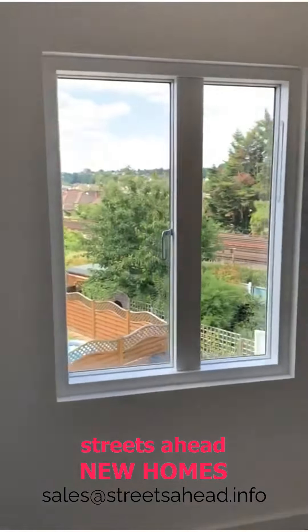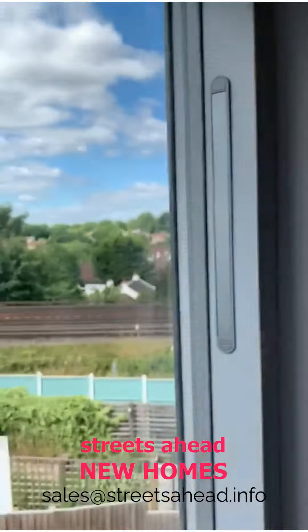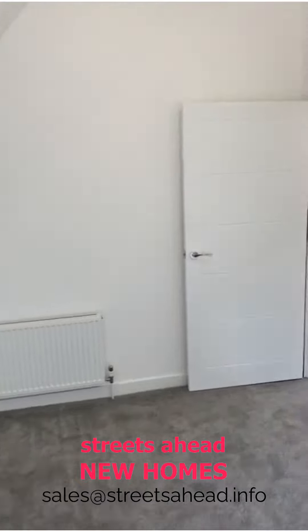It's south facing, so nice and bright and light — beautiful day out there as well. Nice quality fitted carpets, and you've got gas central heating to radiators.